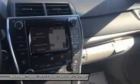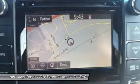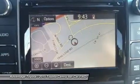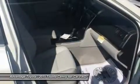A host of available safety features also help to keep you at ease, including Whiplash-injury-lessening front seats, 10 airbags, a standard backup camera, and Blind Spot Monitoring and Rear Cross-Traffic Alert.